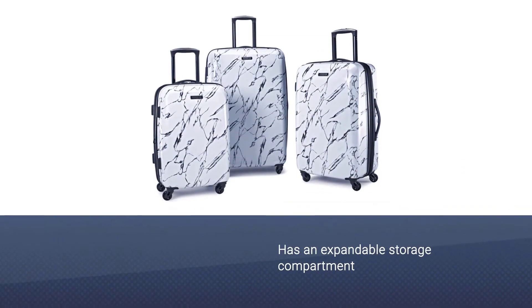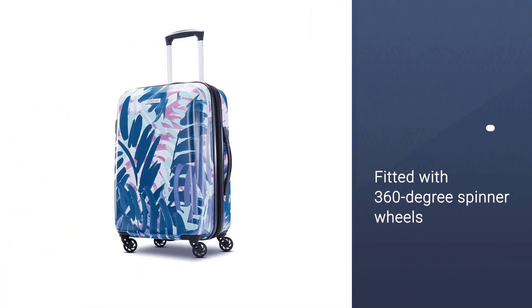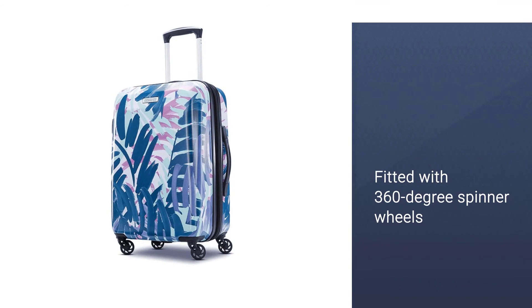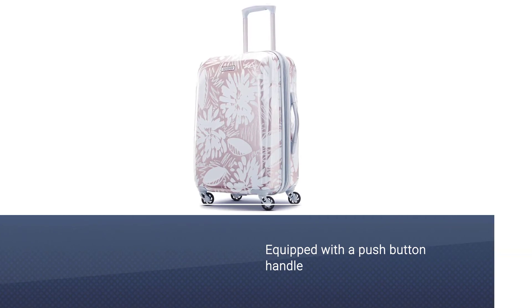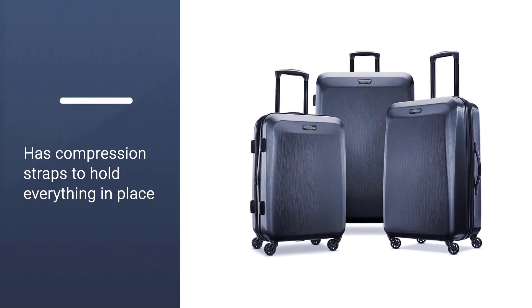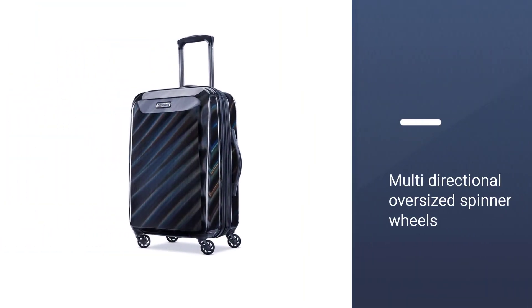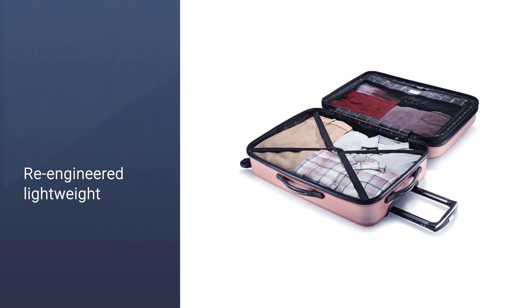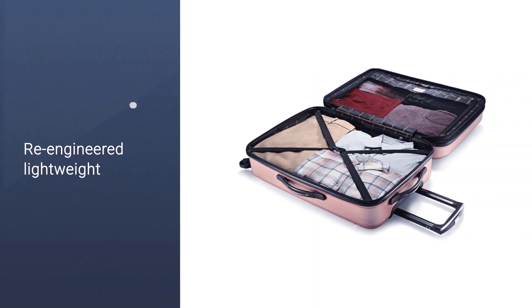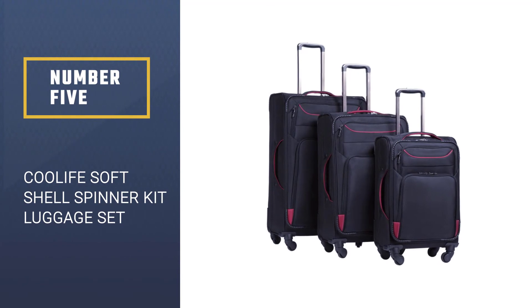Number four: American Tourister Moonlight Expandable Luggage. As fun as traveling can be, suitcases draw the shorter end of the stick. That's why this luggage set offers sturdy construction wrapped up in a stylish design. With the American Tourister Moonlight expandable hard side luggage, baggage handlers have finally met their match. This set of three consists of a 29-inch piece, a 24-inch piece, and a convenient 21-inch piece that can be used as a carry-on. Each of these cases conveniently expands to make more space for your belongings.